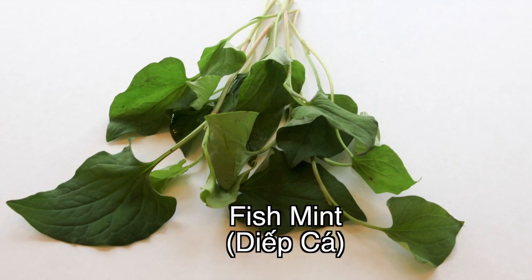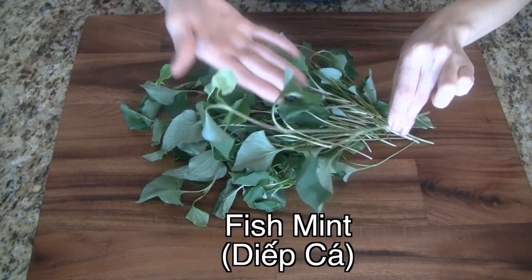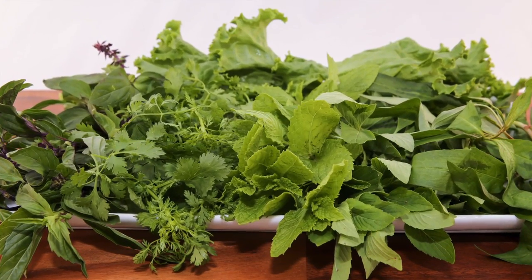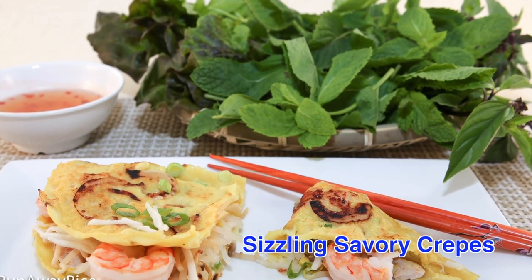Fish mint — the name describes it all. These heart-shaped leaves have a distinctly fishy aroma and is definitely an acquired taste. All of these herbs are best enjoyed fresh, so serve them in or along the side of your favorite Vietnamese dishes.